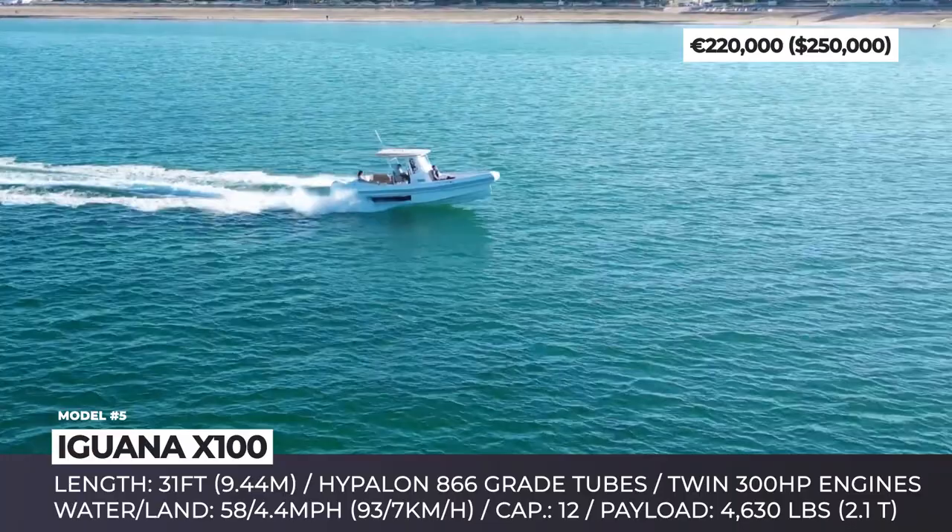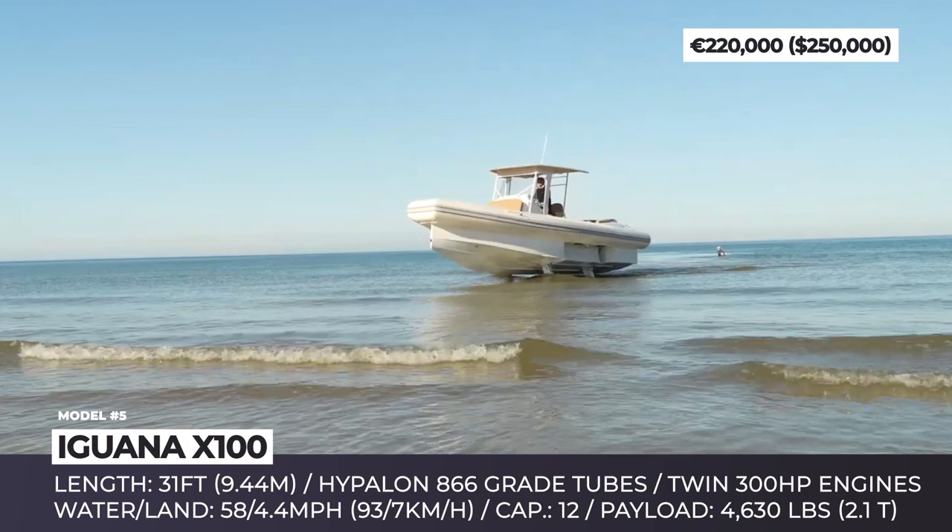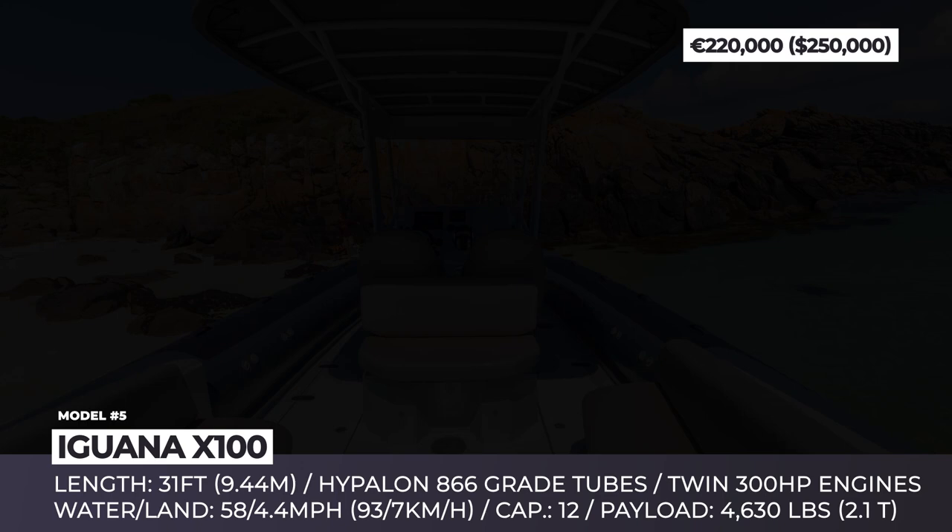The model has a carbon-fiber composite hull; her deck is large enough to comfortably accommodate 12 passengers and the payload is capped at 4,630 lbs. Finally, the yacht eliminates boarding accidents, allowing passengers to embark or disembark on the shore using a stable and sturdy ladder.